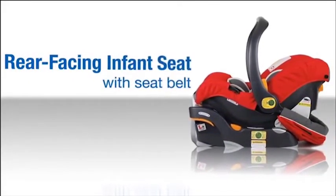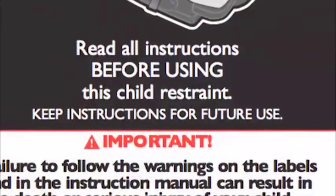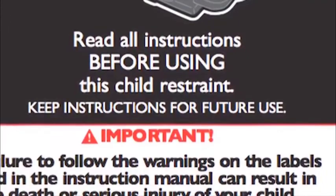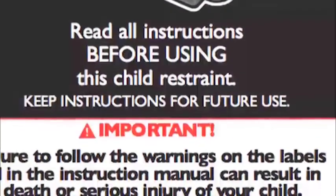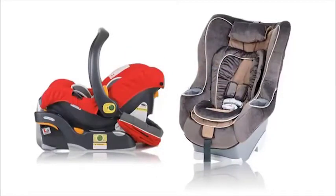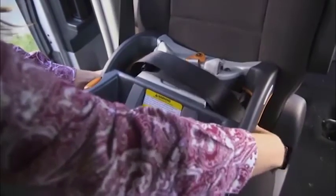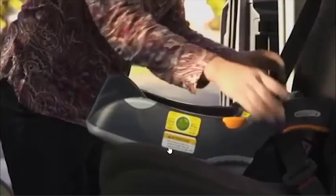Here is a summary video covering basic tips for installing a rear-facing infant car seat with a seat belt. Before you begin, read your car seat instruction manual and the child restraint section of your vehicle owner's manual — pay close attention to your vehicle's seat belt system and how to lock it, because every car seat and vehicle is different. Place the car seat base in the back seat of your vehicle. Carefully thread the seat belt through the correct belt path with no twists. Buckle the seat belt, lock the seat belt, press down firmly on the base, and tighten.